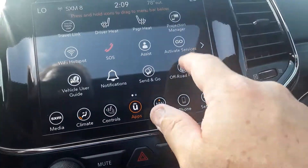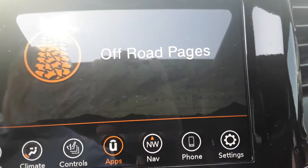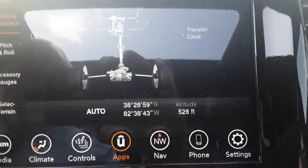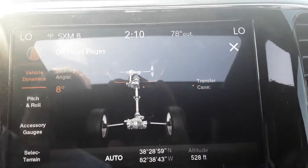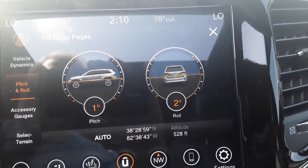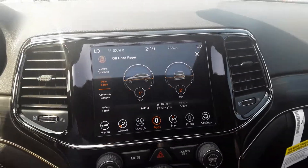You can also go in here and look at off-road pages. Off-road pages are a lot of fun because it gives you an actual latitude and longitude. You can see right there you've got your latitude, longitude, altitude. It gives you your steering angle — you can even go in and see your pitch and roll. So when you're off-road with this, you can see exactly what's going on with your vehicle. Really great feature to have.